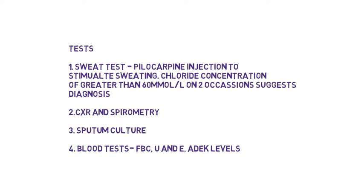Sputum culture on the sputum produced is also useful. It's useful to do blood tests such as FBC and urinalysis, and to check the vitamin levels A, D, E, and K.